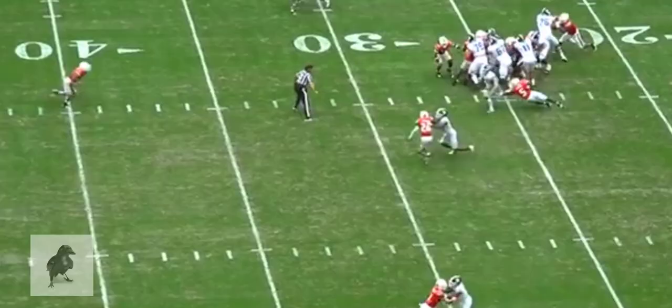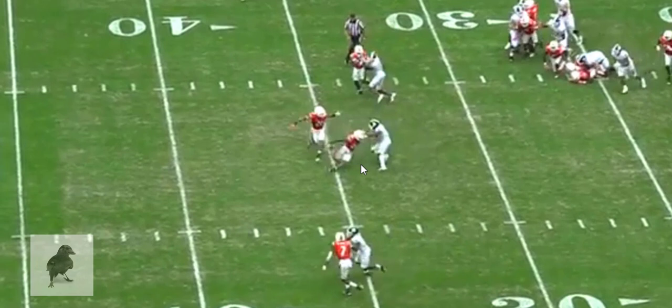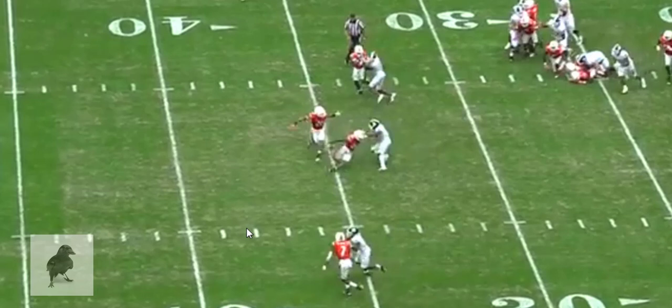He makes two defenders miss with that cutback inside, which kind of explains the earlier play where he tried to cut back under the safety and slipped — because he's confident in his cutting ability. Now you understand why he decided to do that earlier in the game. Because he effectively makes three defenders miss on this play.